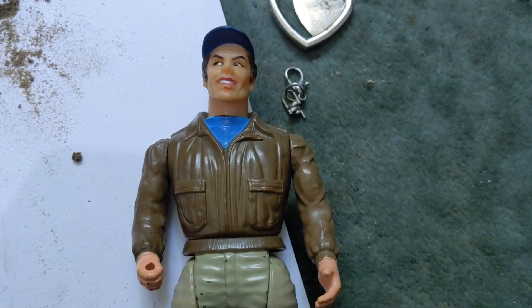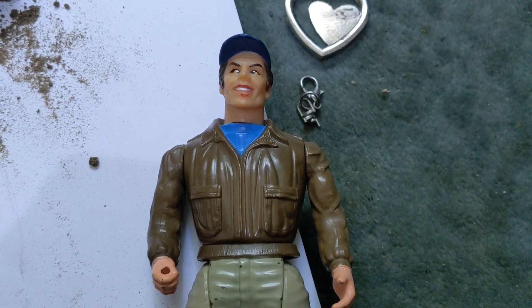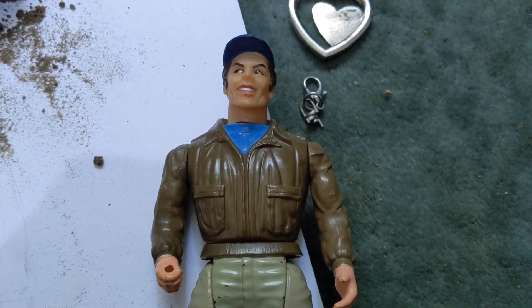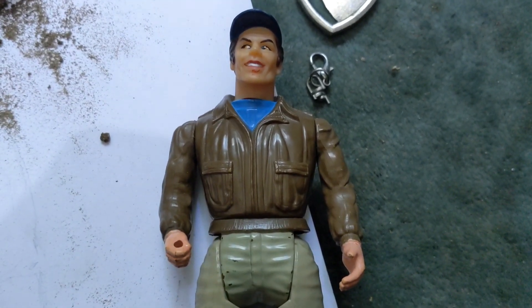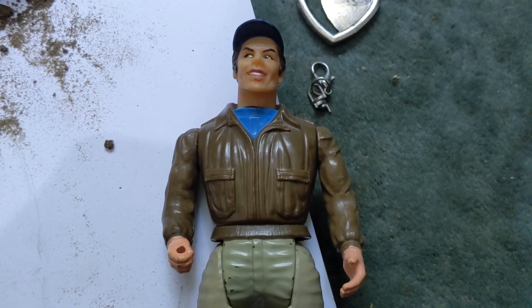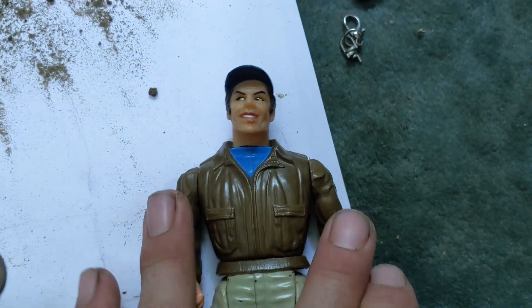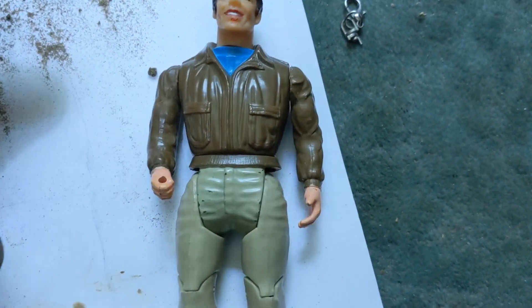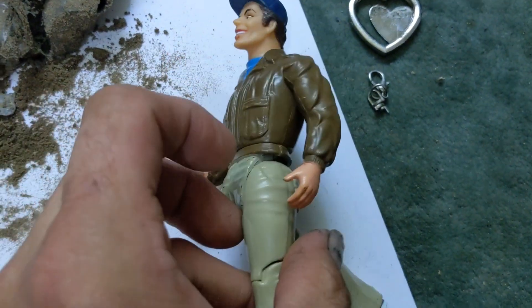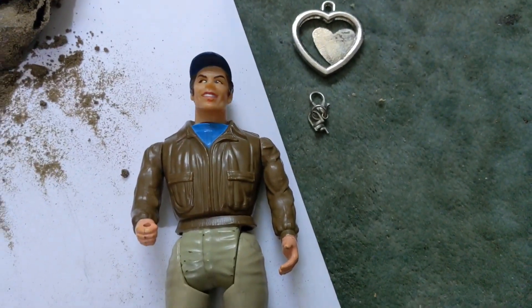I've also got to show you this — a charity shop find, 50p. Does anybody know who that is? I had the whole collection when I was a kid back in the 80s. That's Mad Murdoch from the A-Team — an A-Team action figure. Pity he's not still got his gun and his backpack, but he's still worth a few quid, a bit more than 50 pence. Not a bad find.